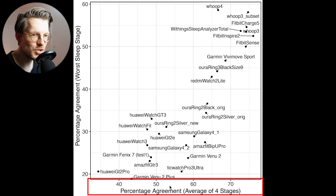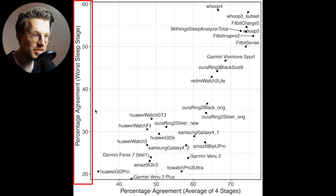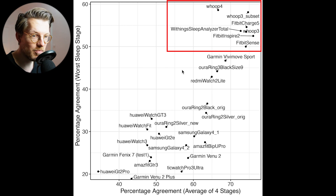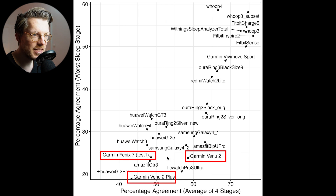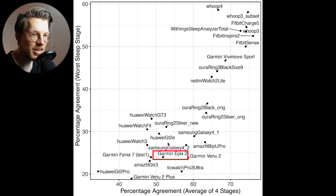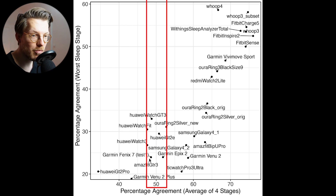Along the horizontal axis is the average agreement over the 4 individual sleep stages, and on the vertical axis is the agreement of the worst sleep stage. The better the agreement with the EEG device, the more to the top right the device appears. The best-agreeing devices include the Fitbit Sense, Inspire 2, Charge 5, the Whoop Strap 3.0 and 4.0, and the Withings Sleep Analyzer. The Fenix 7, Venue 2, and Venue 2 Plus do not show high agreement. However, the Garmin Vivimove Sport does quite well. Plotting the Epyx 2 shows it is quite close to my original Fenix 7 test, with an average agreement over 4 stages of about 50%.